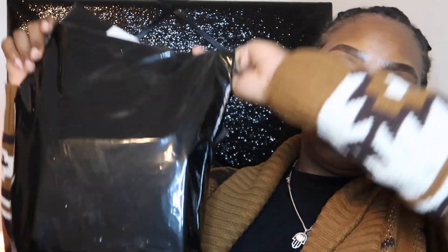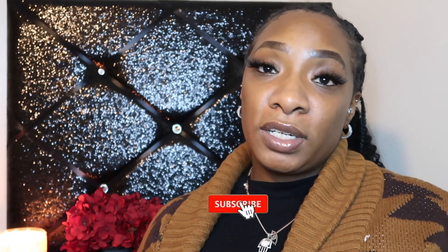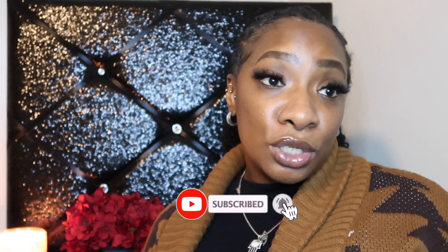I've been slacking on these videos. I have three or four bags to go through with you guys and literally they've been sitting in the bags and I haven't really done much with it. If you're not already subscribed, please make sure you do so.